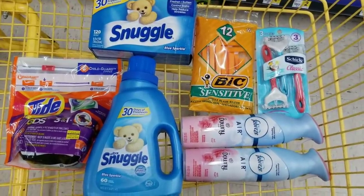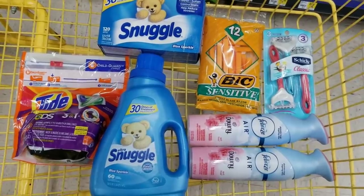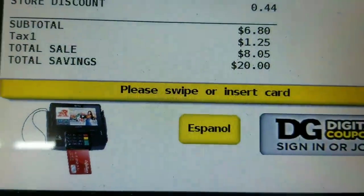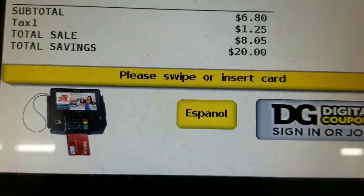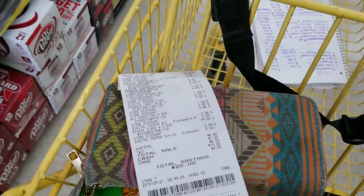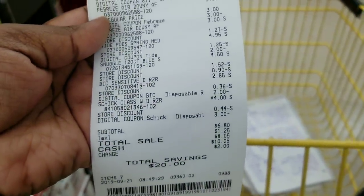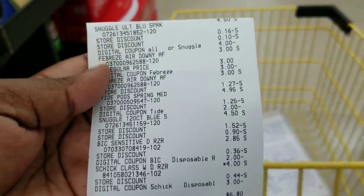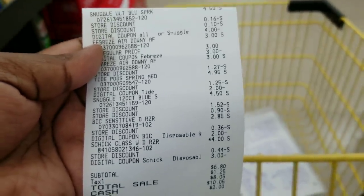Let's go to the register and see if my total plays out at $6.80. After all coupons and everything applied, my subtotal is $6.80, just like I said. Everything came off as planned — $6.80 for seven items.